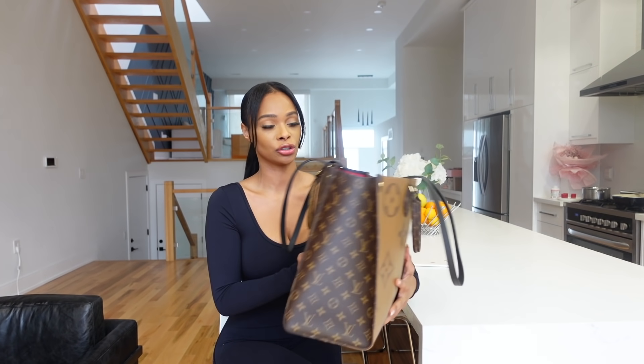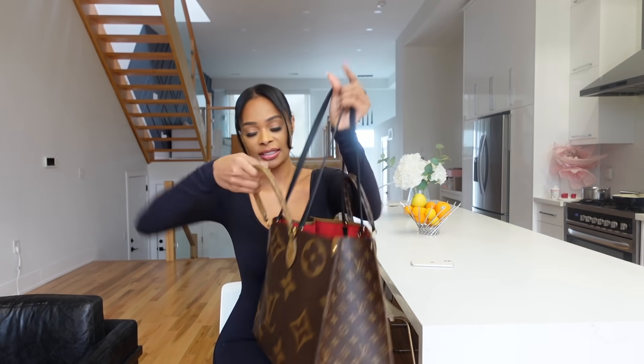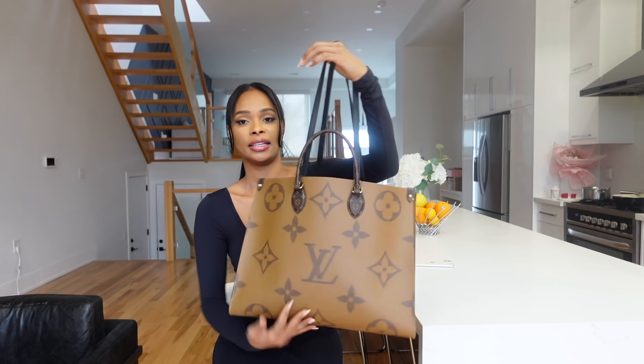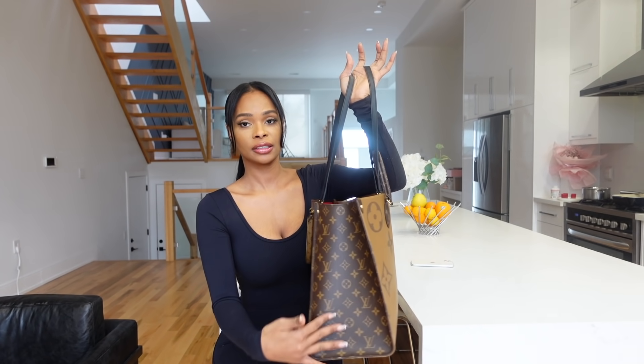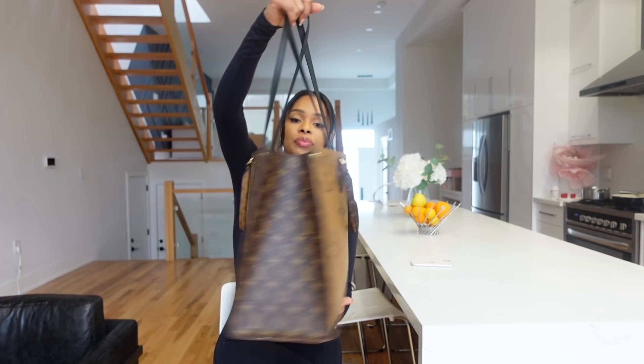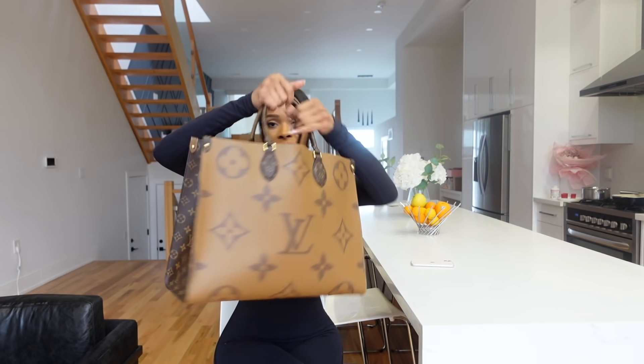This is the Louis Vuitton On The Go bag. Let me show you guys what it looks like. This side is my favorite side — it's the darker side — and then this side is the lighter side. In here it's dark and in here it's light. If you want, you could drop these two in and carry it like this.